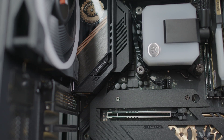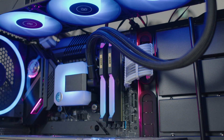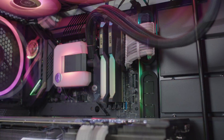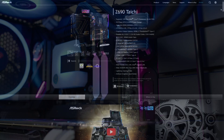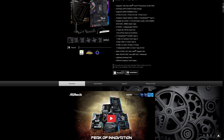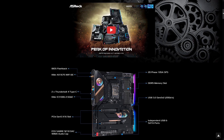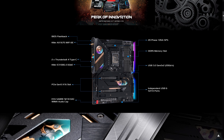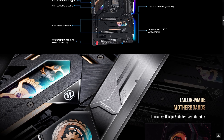It has a 20-phase smart power stage design with DRMOS featuring SPS — smart power stage technology. There's also a server-grade low-loss PCB which prevents PCB bending and improves signal integrity, giving higher memory performance as well as system stability for a reliable and long-lasting system without any compromise. That's what they say.